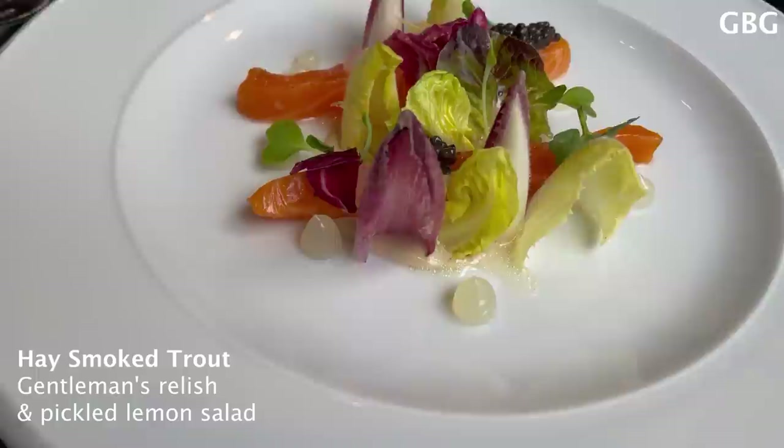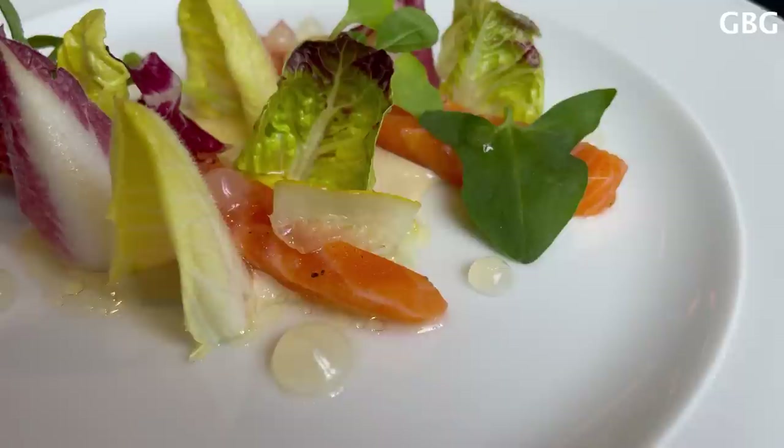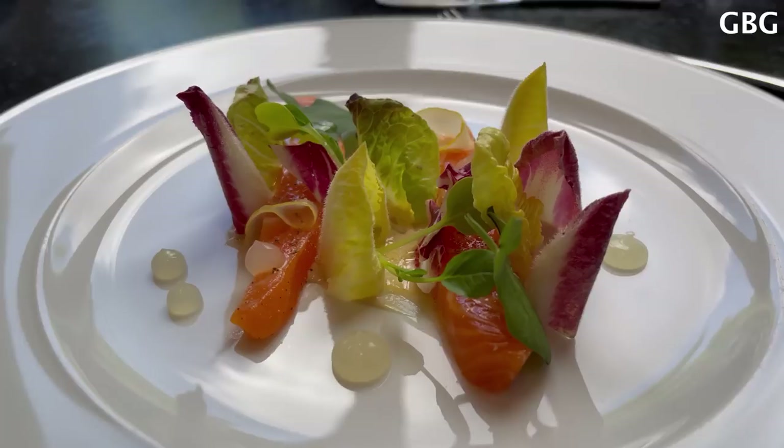The gorgeous hay smoked trout. At the top for you, madame, you have Osietra caviar, baby gem, endive, and chicory. Please, when you're having a bite, do not hesitate to take some sauce from the gentleman's relish that is laid at the bottom, along with pickled lemon fruit jelly.